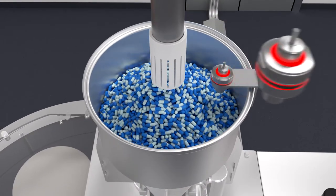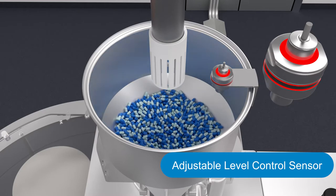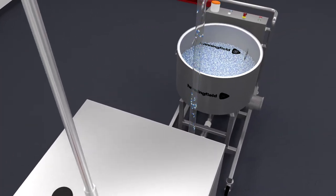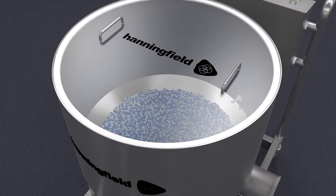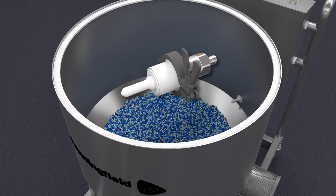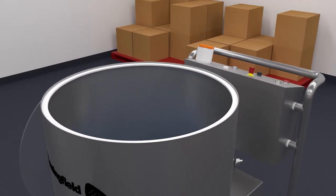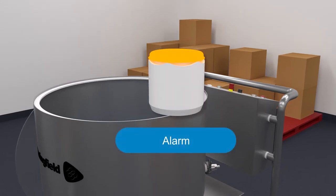The receiving hopper uses an adjustable level control sensor to prevent overfilling and to automatically call for more capsules when they reach a low level. Level control can also be used on the CapsuJet hopper itself. An alarm or beacon can alert operators to ensure both machines never run empty.